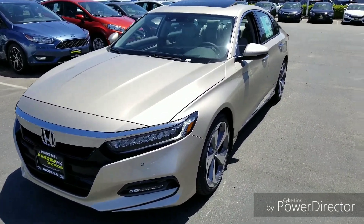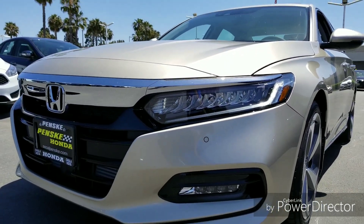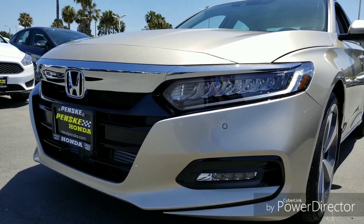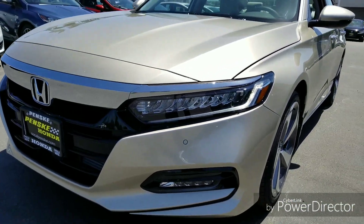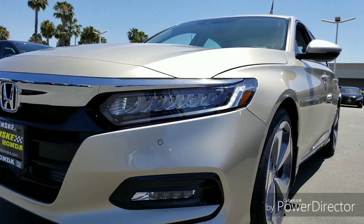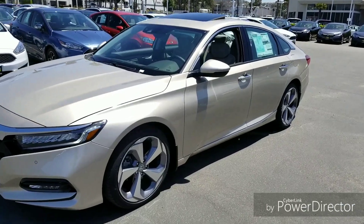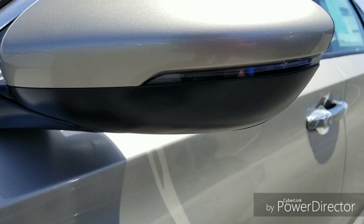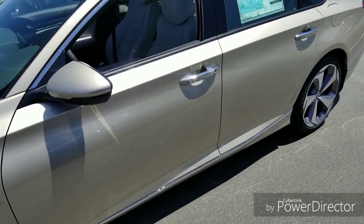Let me show you some of the features and differences from the 1.5. Just like on the 1.5, you're going to get LED headlights with LED high beams, LED fog lights down here as well, a really aggressive black front housing, and color-matched parking sensors. On the side, you're going to get LED turn indicators in the mirror.